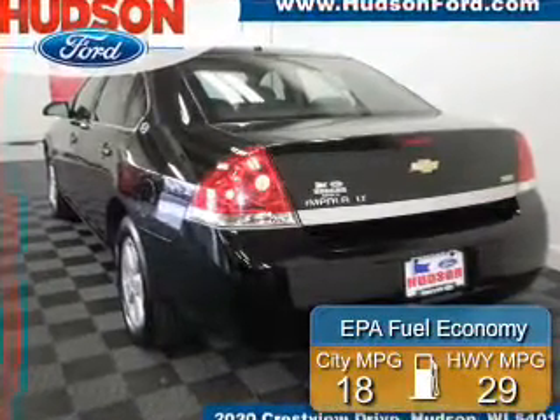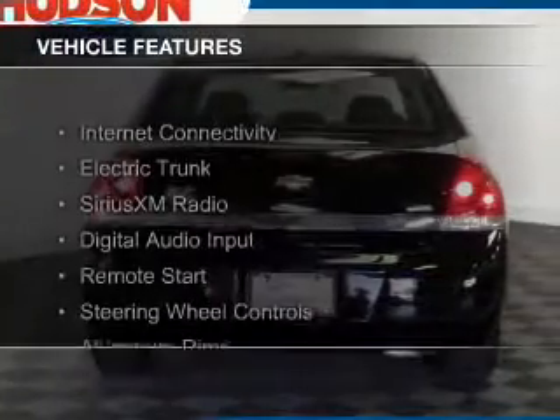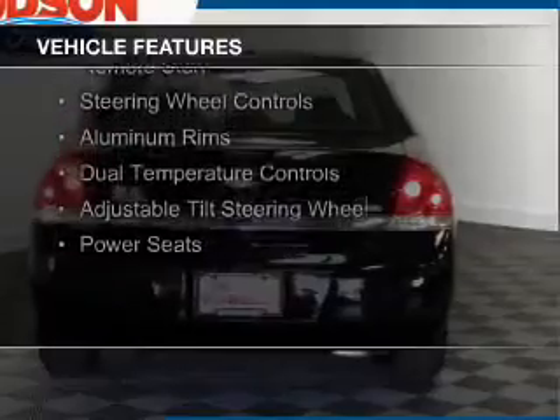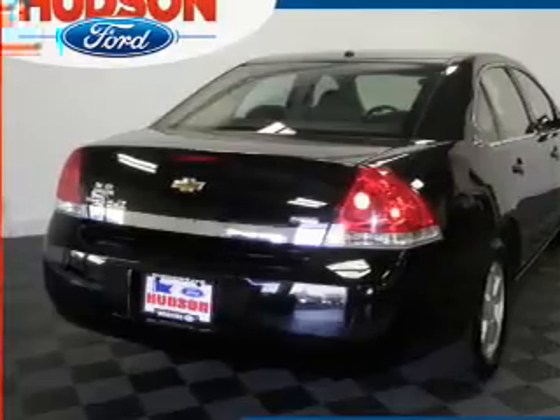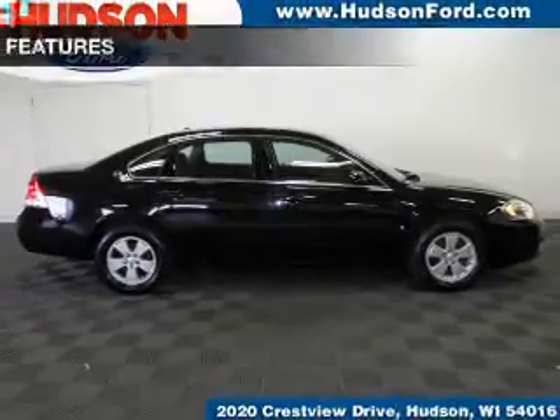Great fuel efficiency saves you money by requiring fewer trips to the gas station. The features include internet connectivity, electric trunk, Sirius XM satellite radio, digital audio input, remote start, steering wheel controls, aluminum rims, dual temperature controls, an adjustable tilt steering wheel, and power seats.